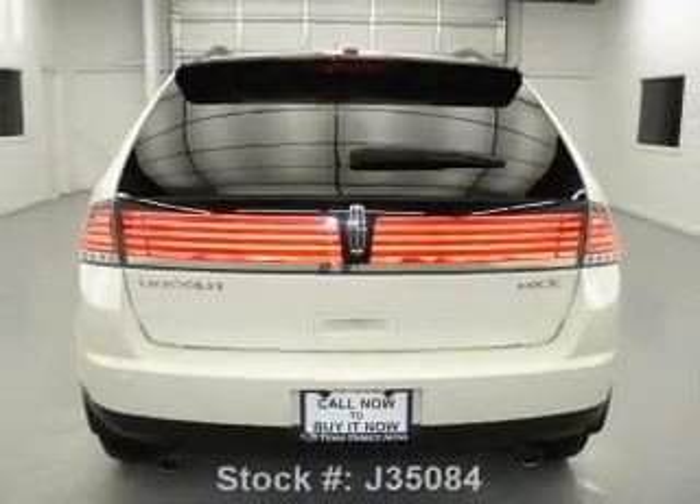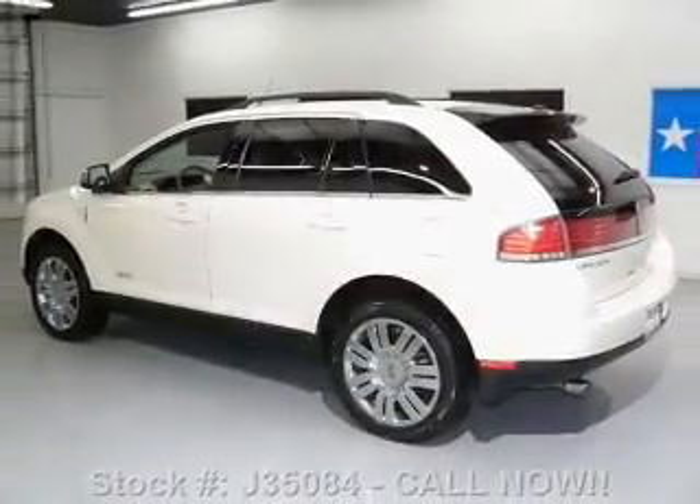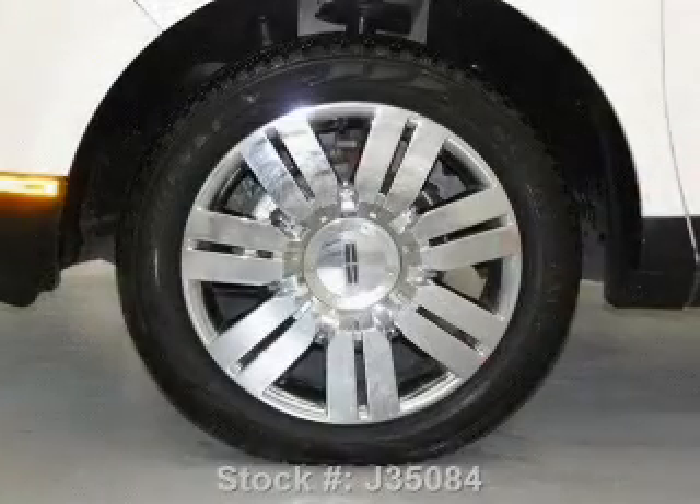Leather seats. Power door locks. Power windows. Cruise control. Bluetooth wireless. An AM-FM stereo with multi-disc CD player. A satellite radio.